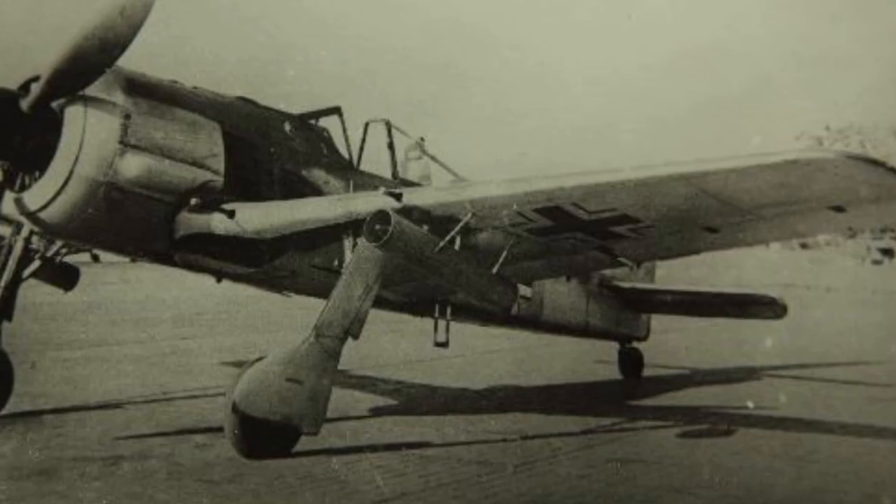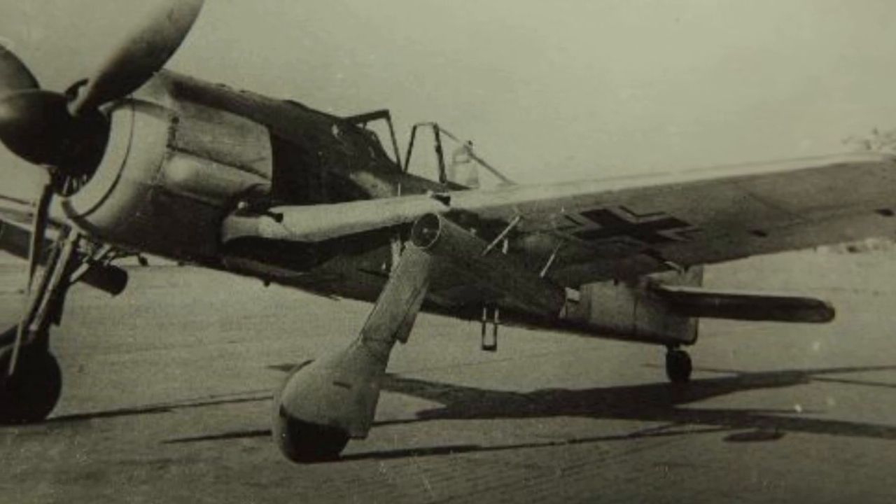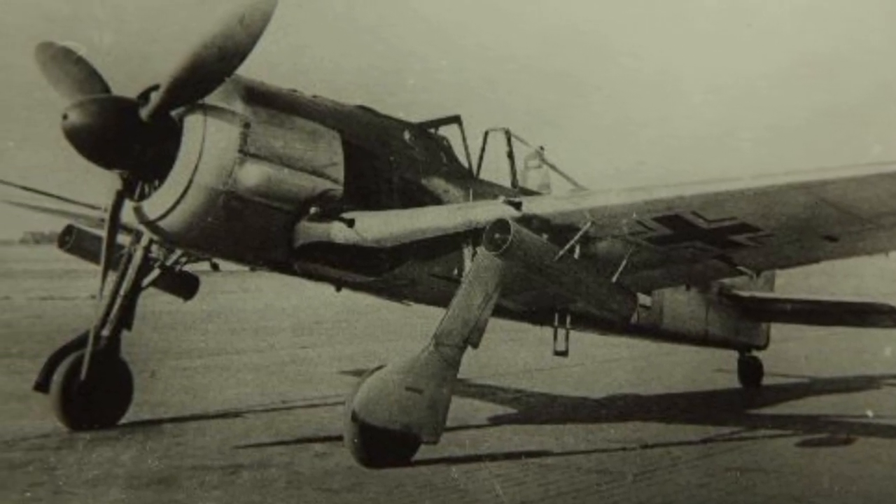Over 20,000 Focke-Wulf FW 190s were produced in a variety of models, including specially designed fighter bomber versions.